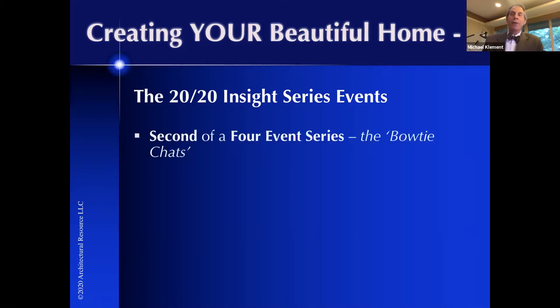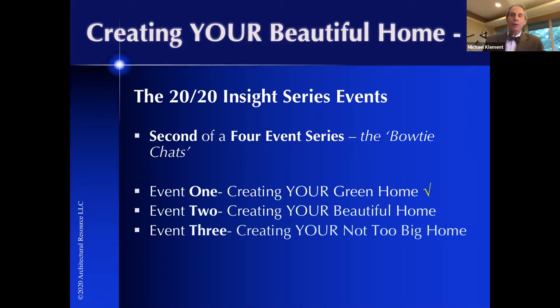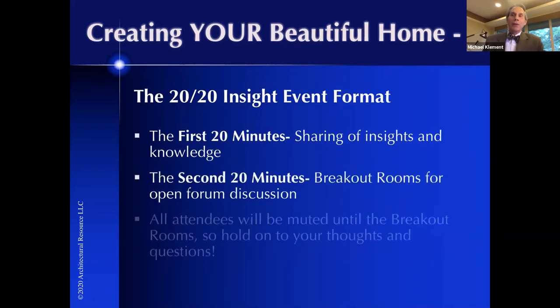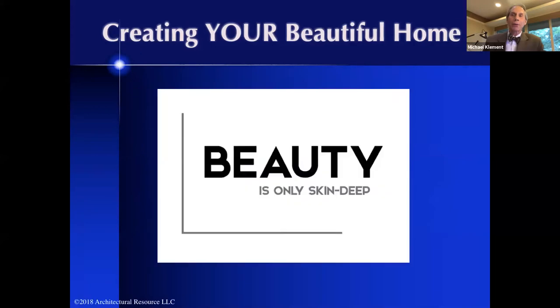This is the second of a four-event series that we're calling the Bowtie Chats. Event one, creating your green home, has already occurred and is viewable on our YouTube channel. We are now starting the first of the two-part series of creating your beautiful home. Coming up next we'll be creating your not-too-big home, and then last, creating your energy-free home. First 20 minutes: sharing of insights. Second 20 minutes: breakout rooms and open forum discussions. All attendees will be muted until the breakout room, so hold on to your thoughts, ideas, and questions.